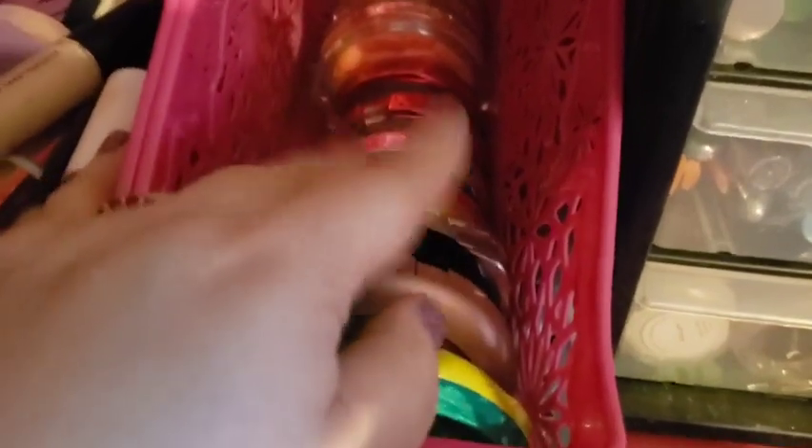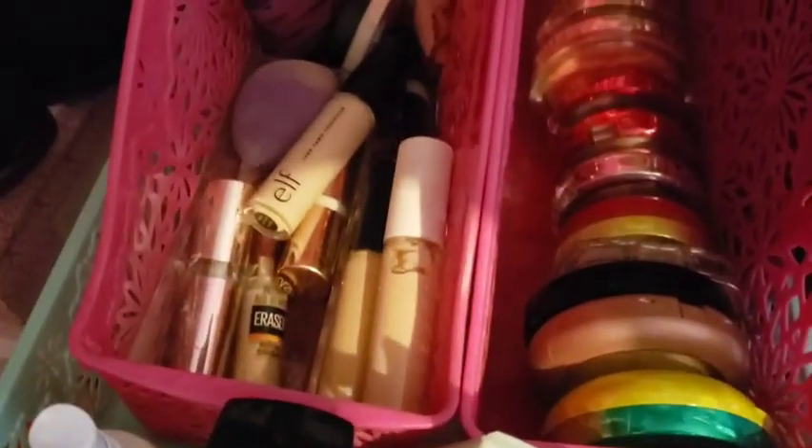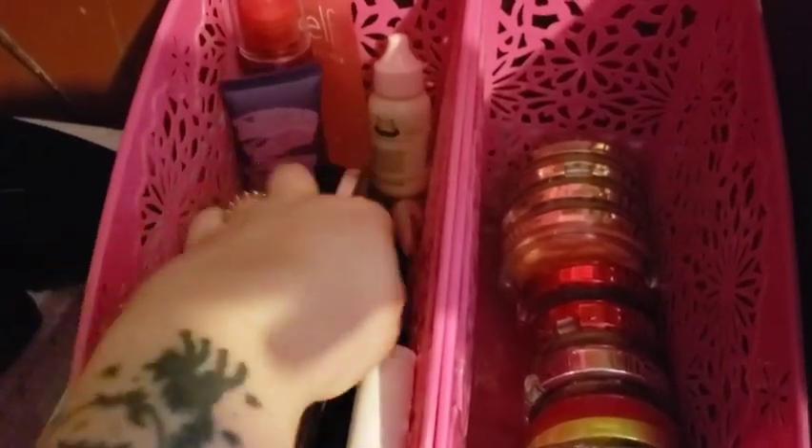These are the ones I reach for quite a bit, so I keep them here. This area is also where I keep foundations, primers, and concealers. There's a loose powder from Milani, concealers throughout, some ELF stuff, a Tarte primer, ELF Putty Primer, and an AOA Studio foundation. I just have a lot of different concealers in there.